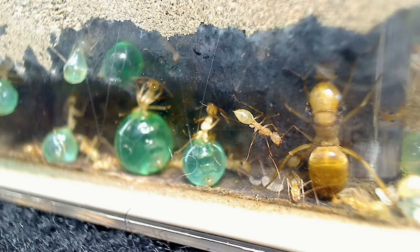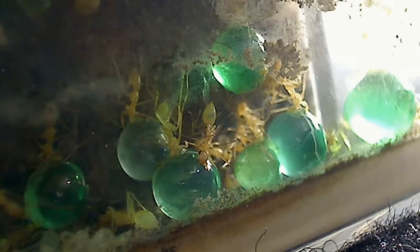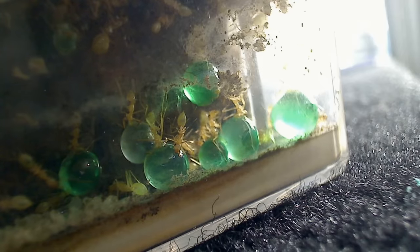Are sweets the way into a lady's heart? Well, perhaps in this case, yes. Welcome everyone to the marvelous world of Honeypot Ants, here on the AntsCanada Ant Channel.